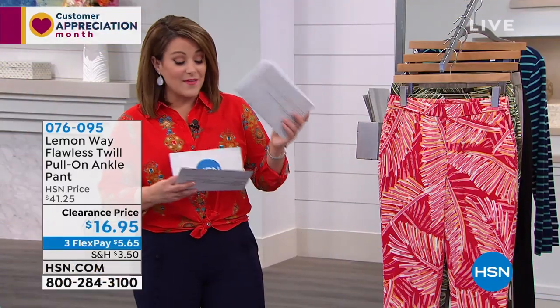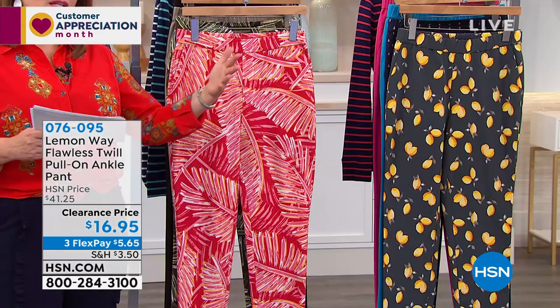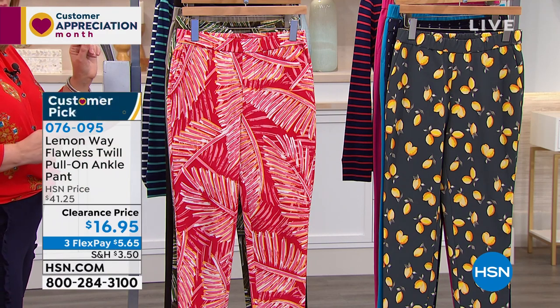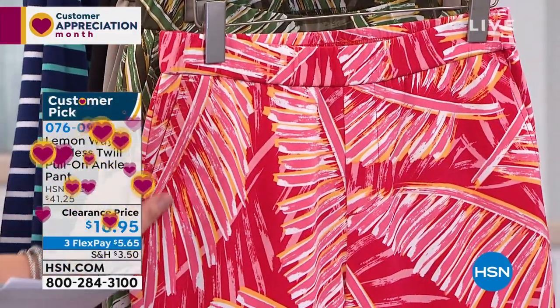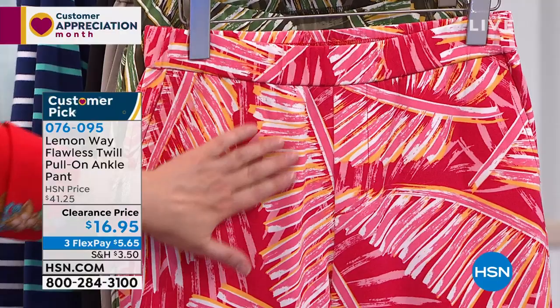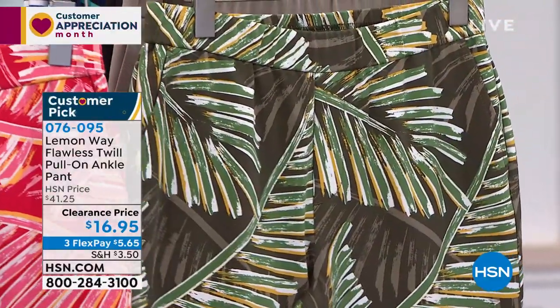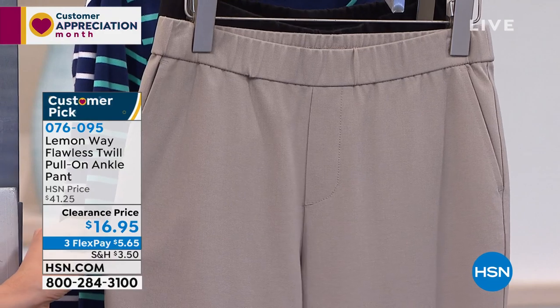Next up — a pant I actually own that you're really going to love. It feels like a work slack but you get wonderful stretch. No zippers, no buttons — you just slip right into these. We've got solids and prints so you can really build that pant wardrobe without breaking the bank. Taken from $41 to $16.95, it's the Flawless Twill Pull-On Ankle Pant. On colors: the red palm has tangerines, salmon, fuchsia, and pink. We also have the green palm.